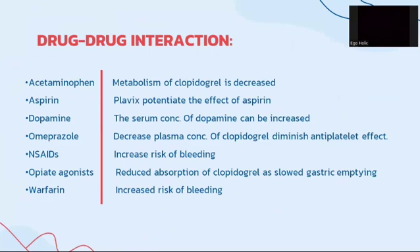Here is the drug-to-drug interaction profile of clopidogrel. In the presence of acetaminophen, metabolism of clopidogrel is decreased. With aspirin, clopidogrel potentiates the effect of aspirin. With dopamine, the serum concentration of dopamine can be increased. With omeprazole, decreased plasma concentration of clopidogrel will diminish the antiplatelet effect. With antacids, there is an increased risk of bleeding. Opiate agonists reduce absorption of clopidogrel due to slowed gastric emptying. Warfarin increases the risk of bleeding.